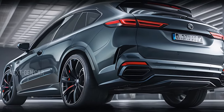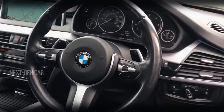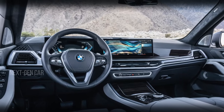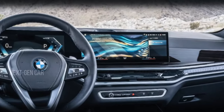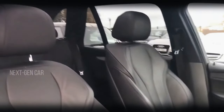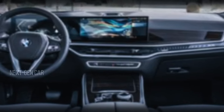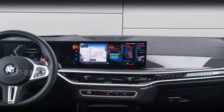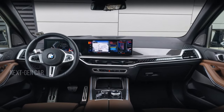Step inside the 2025 BMW X5 and you're greeted by a world of luxury and technology. The cabin is adorned with premium materials including leather upholstery, wood accents, and brushed aluminum trims. The ambient lighting sets the mood, while the panoramic sunroof lets in natural light, enhancing the spacious feel.